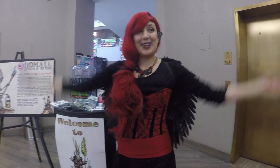The theme for this Oddmall event is Dark Valentine, so I decided I'll be a dark fairy.